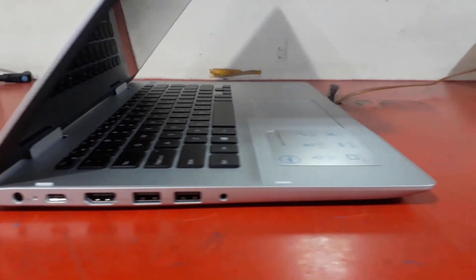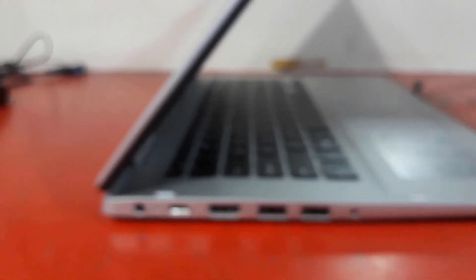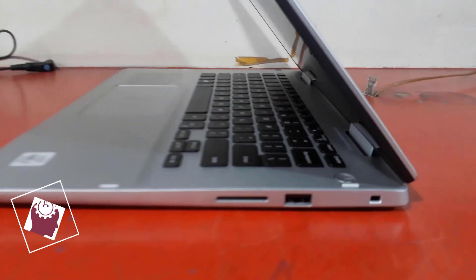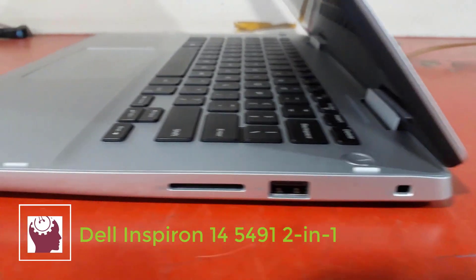Hi, this is Rubel from Tech Review. Hope everything is well. Today I am here to discuss the new generation Dell convertible laptop. Here comes the latest 14-inch Inspiron convertible — its name is Dell Inspiron 5491 2-in-1.